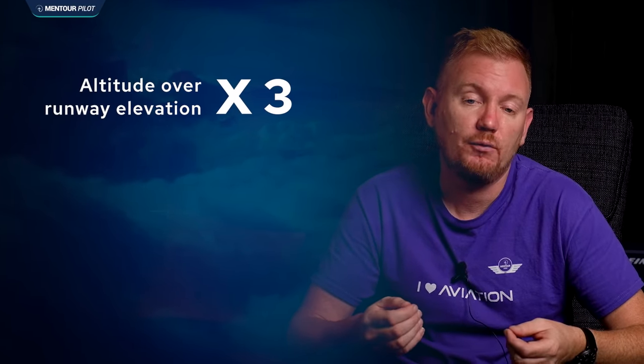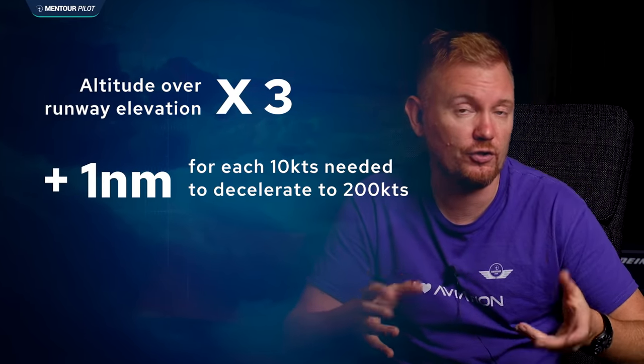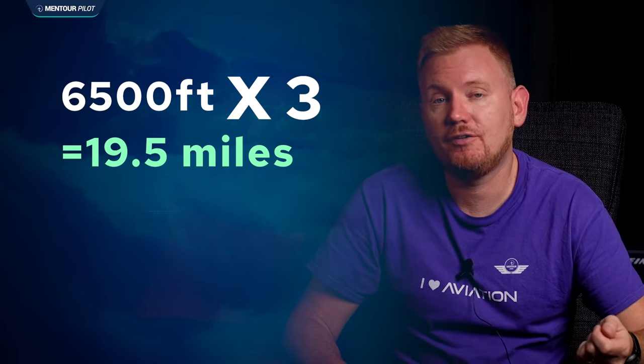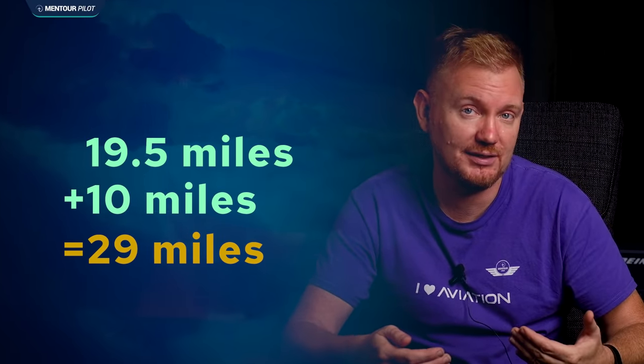To put that in perspective: on the 737-800, we use an easy calculation to see if we're high on profile. We take the altitude over the runway elevation, multiply by 3, then add 1 nautical mile for each 10 knots we need to decelerate down to 200 knots where we can start taking flaps. In this case the crew is at 6,500 feet — times 3 is about 19.5 miles — and then 300 knots down to 200 is another 10 miles, giving about 29 miles. But they're at 16 miles, showing they are very high.